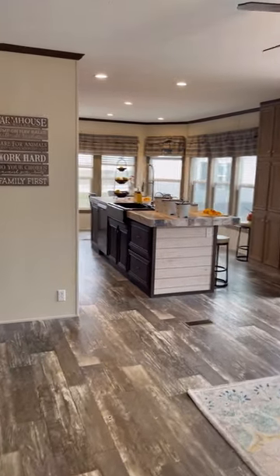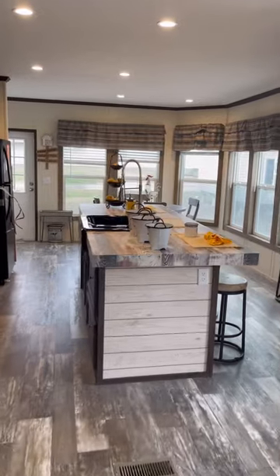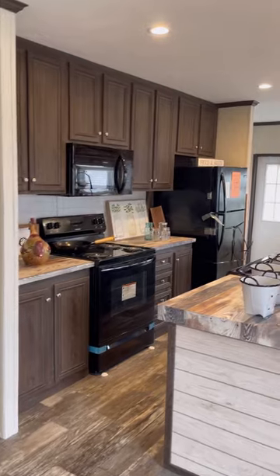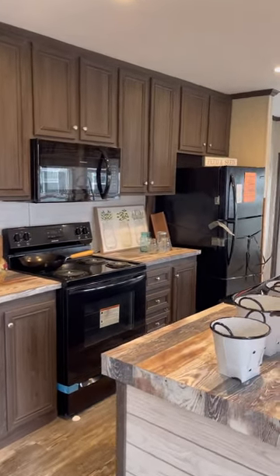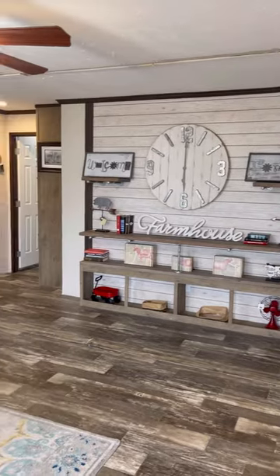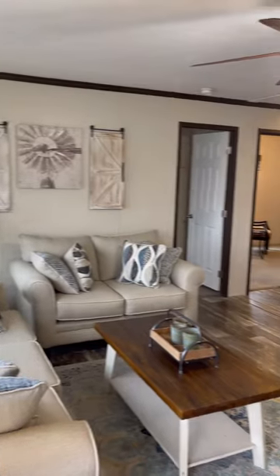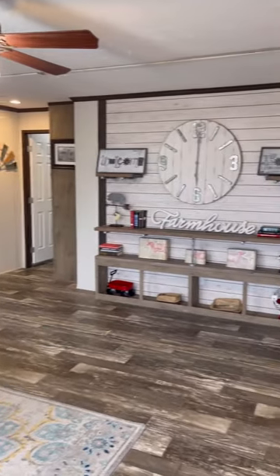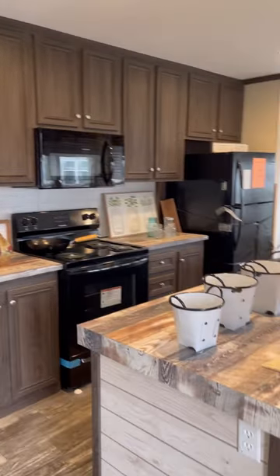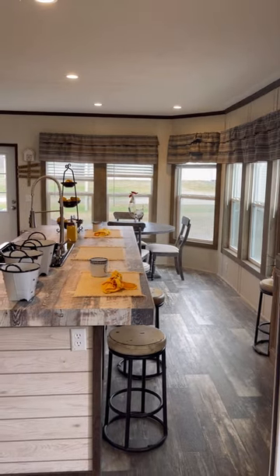If you guys have any questions, give us a call or come by and see us. We're at 602 South Kings Highway, Cape Girardeau, Missouri — right across from the GMC and Chevy dealership. You can also check us out at montysmanufacturedhomes.com. Follow us the next two days — we've got two more homes coming to conclude our Lot Model Madness, and we'll have the madness going until these lot models are gone. See you soon!